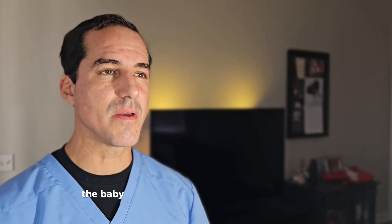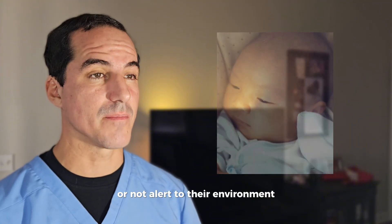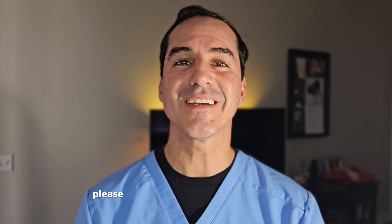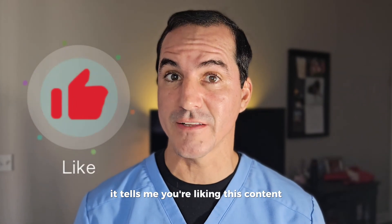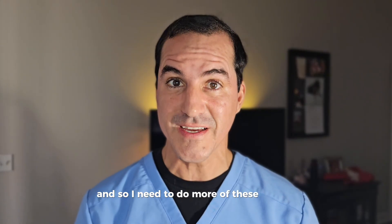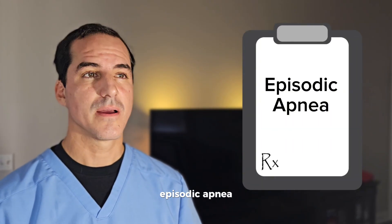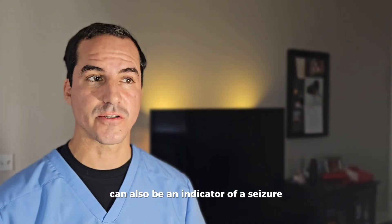Unresponsiveness: the baby might seem temporarily unresponsive or not alert to their environment. This is a critical sign that should not be missed. Episodic apnea: episodes of apnea, or pauses in breathing, can also be an indicator of a seizure.